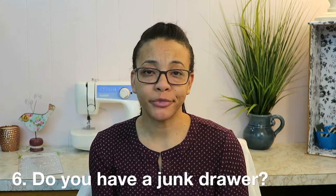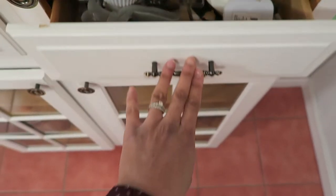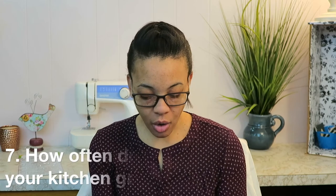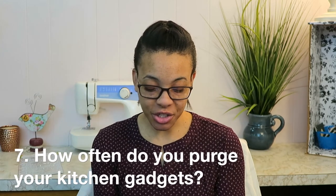Question six: do you have a junk drawer? There are a couple of junk drawers. They've been cleaned a few times but they just seem to collect and collect. I try to put little cups in there to organize them, but it usually just turns into a junk drawer.